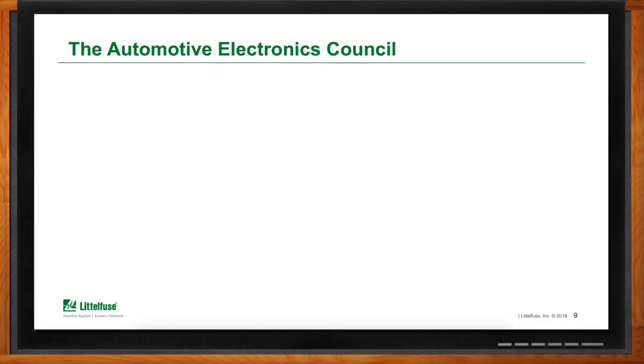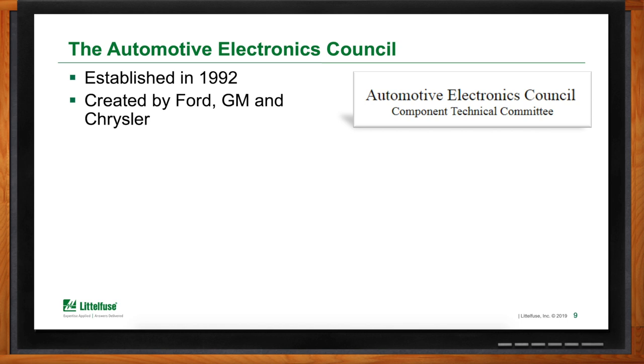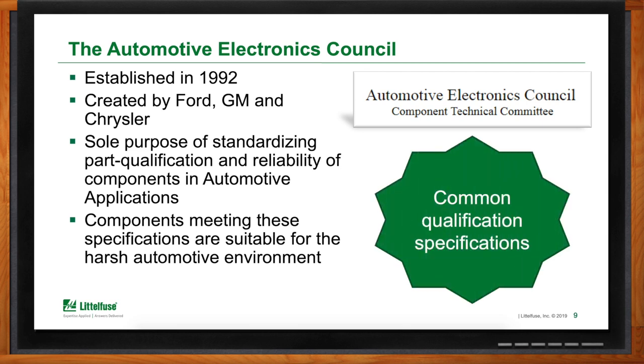What committees in particular is LittleFuse involved with in the automotive world? This is where the Automotive Electronic Council comes into play. The AEC was established in 1992 by the big three players in the automotive world — Ford, General Motors, and Chrysler. Products used in the harsh automotive environment have to be qualified for reliability. With all the vibration and temperature differences that a car sees, they have to make sure the product is reliable and will last quite some time. Back in the day, each supplier and manufacturer was doing their own version of qualifying components — different tests, different values — so the industry was all over the place.